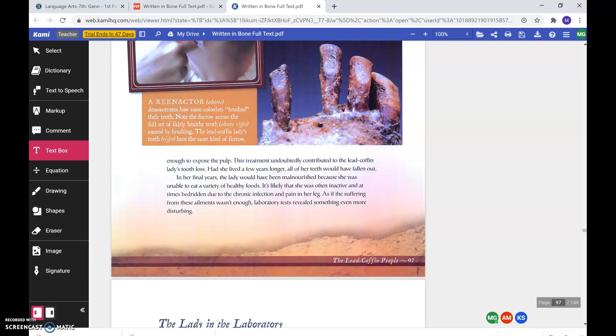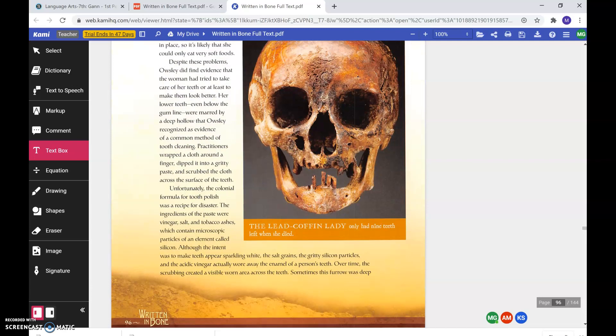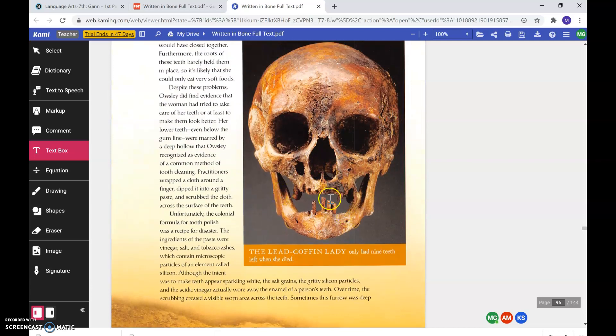Had she lived a few years longer, all of her teeth would have fallen out. In her final years, the lady would have been malnourished because she was unable to eat a variety of healthy foods. It's likely that she was often inactive and at times bedridden due to the chronic infection and pain in her leg. As if the suffering from these ailments wasn't enough, laboratory tests revealed something even more disturbing. The lead coffin lady only had nine teeth left when she died. You can see her skull here and her teeth.